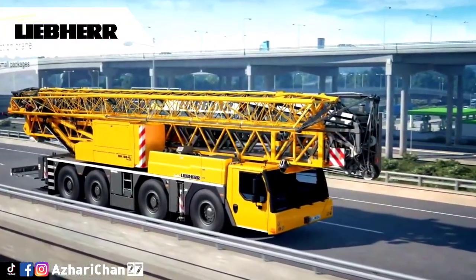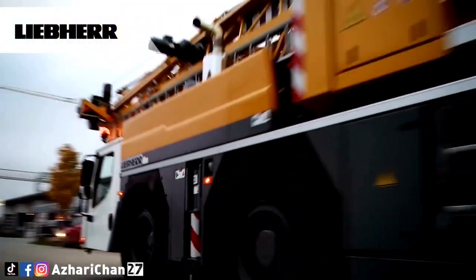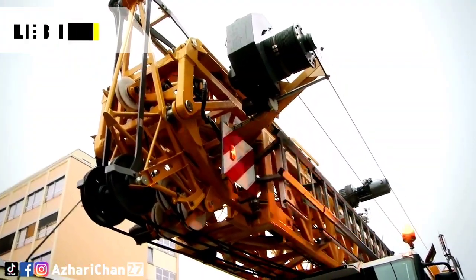The engine is a six-cylinder, turbo-diesel, 408-horsepower workhorse. This engine paired with the 12-speed ZF-Tronic transmission pushed the MK 88 to the top of its class.